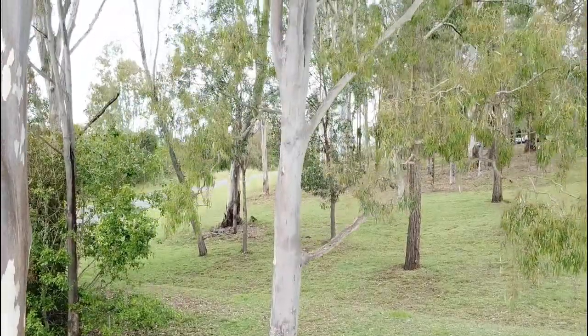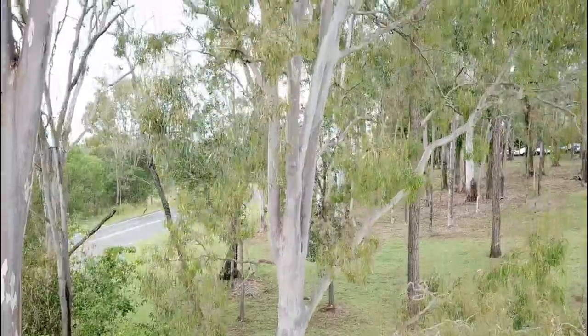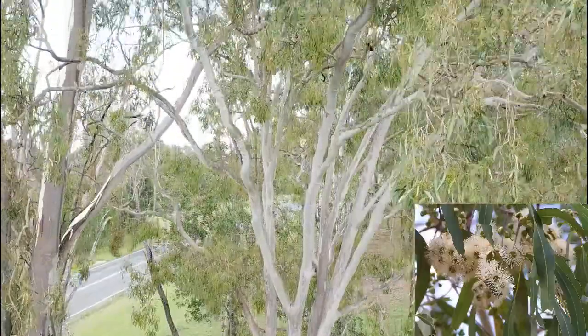The medium-sized tree grows to about 12 to 15 metres with a crown that has slender, pendulous branches. The leaves are a dull greyish green and very narrow.